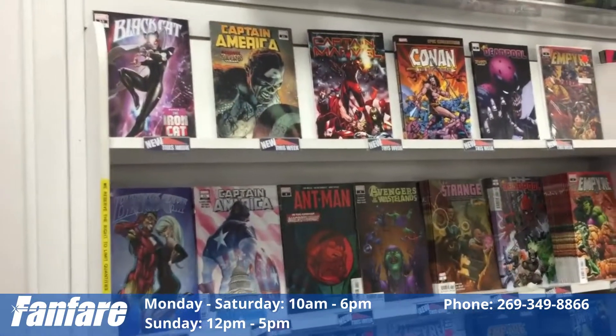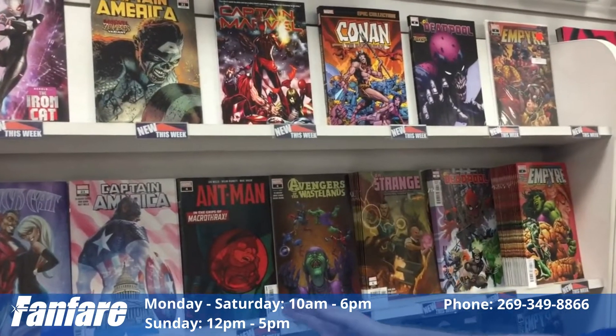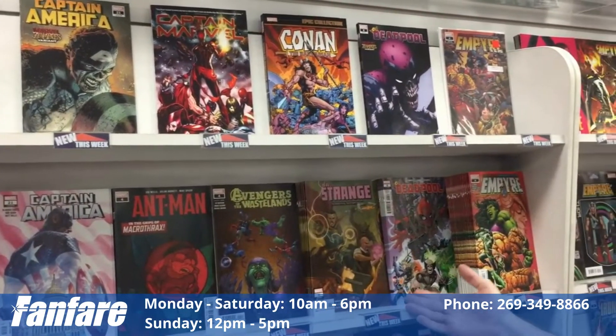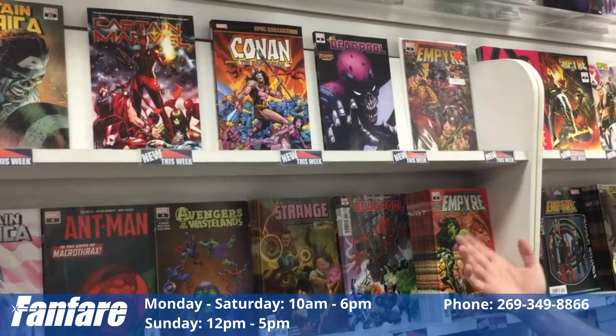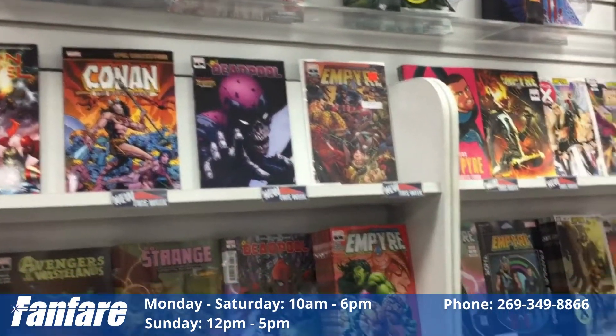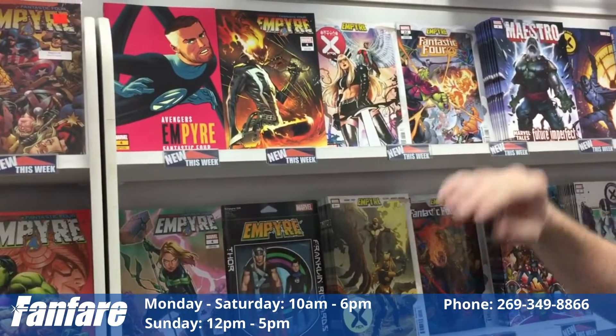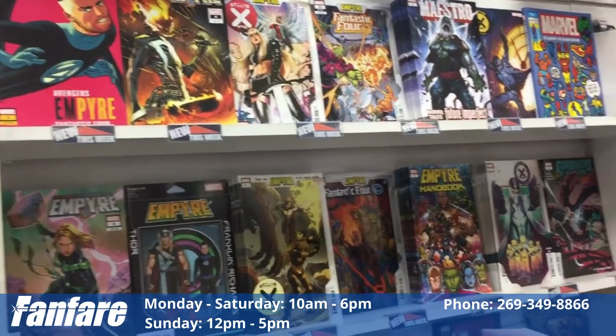Starting off here at Marvel, we got Black Cat issue number 12, J. Scott Campbell cover. We have Captain America, Ant-Man, Avengers of the Wasteland, Doctor Strange, Deadpool, and the main Empire book. There's plenty of variants and some paperbacks up there of Captain Marvel and Conan the Barbarian. We have more variants of Empire leaking over here — Mr. Fantastic, I should say. Ghost Rider, action figures, all types of stuff.